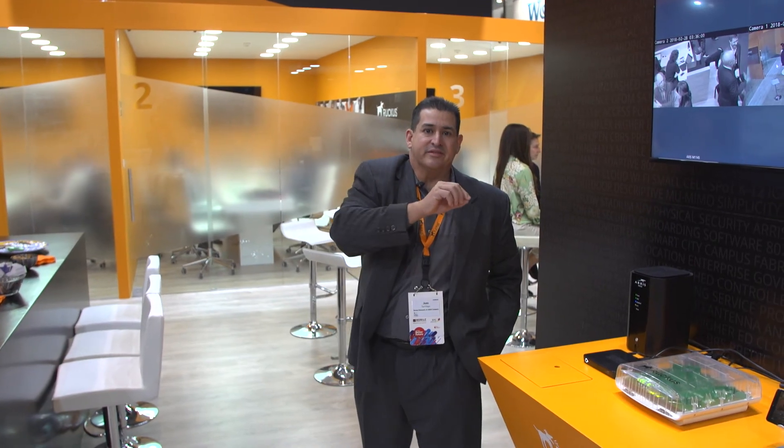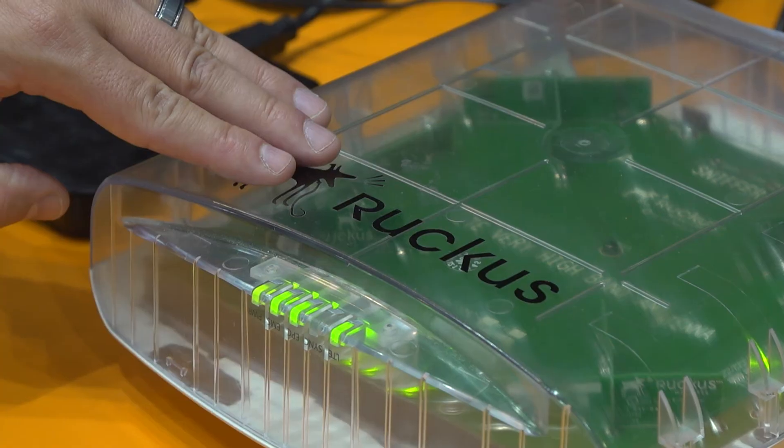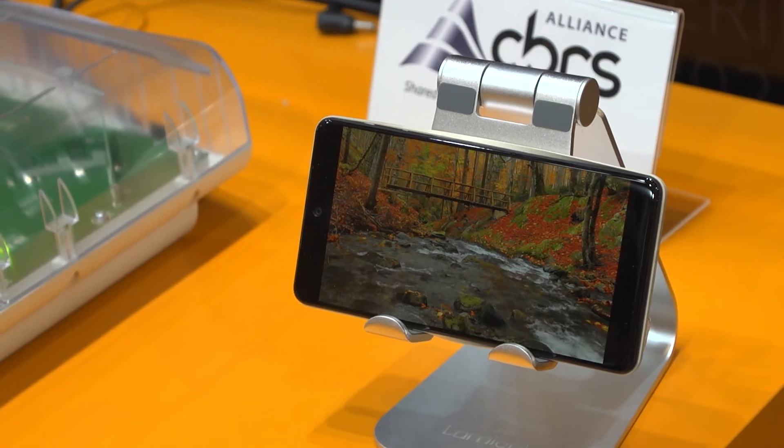So again, using the same network, the same infrastructure, the same Ruckus LTE access point, we have cameras, we have fixed devices, and of course we have mobile devices.